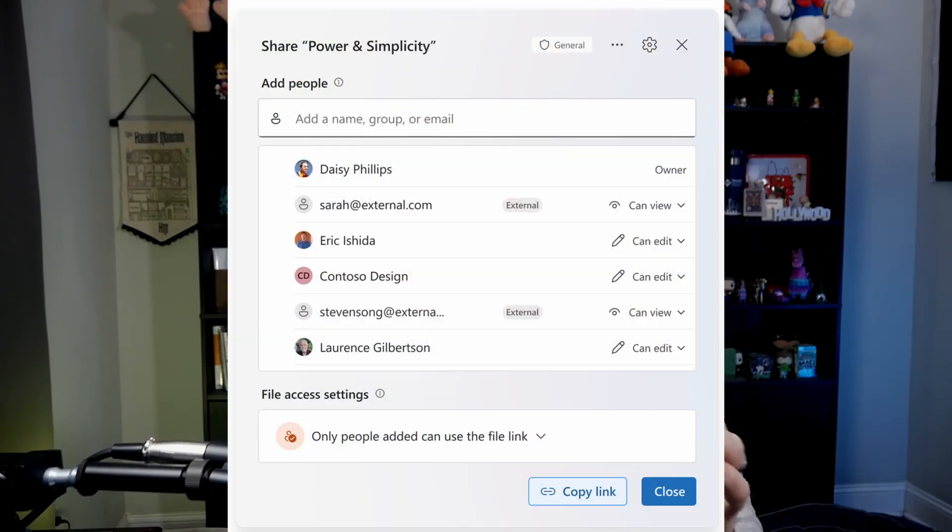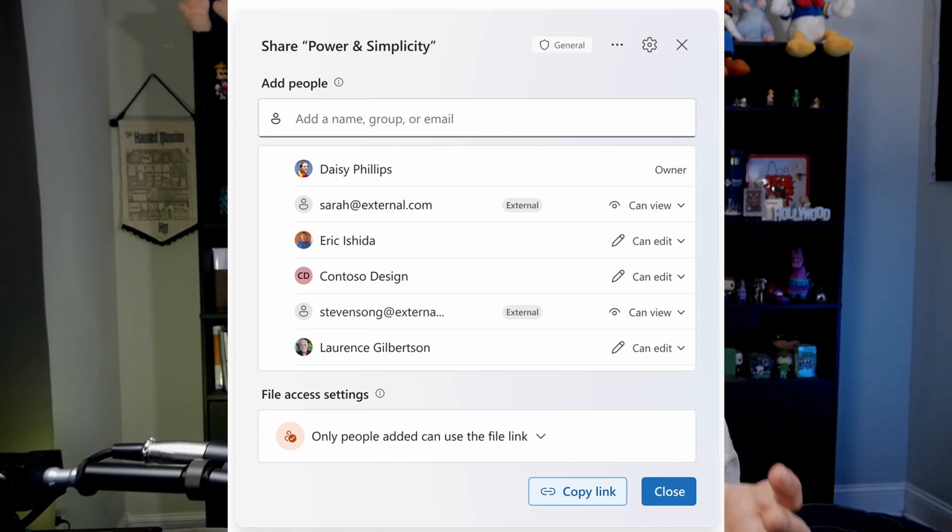Typically, when you're sharing a file, you go to the share dialog, type in people's names, maybe hit the copy link button, and send it. You get a unique link every time you're sharing with a new set of people. That ended up with just a bazillion different sharing links across your environment. This is where this new system is going to be very powerful. This is one link to rule them all — that's the gist. It's the hero link.